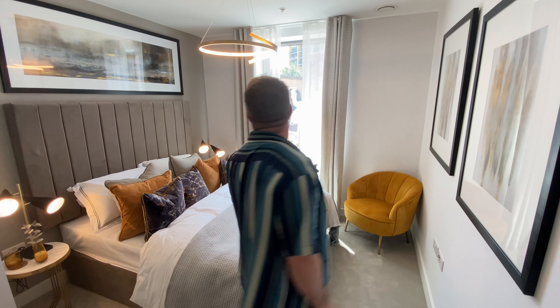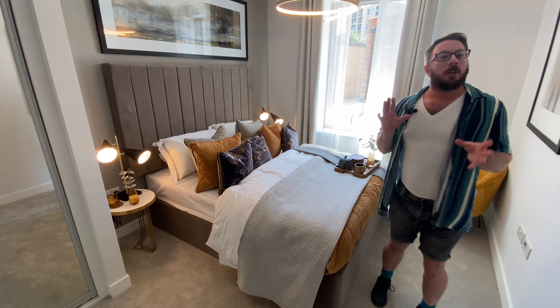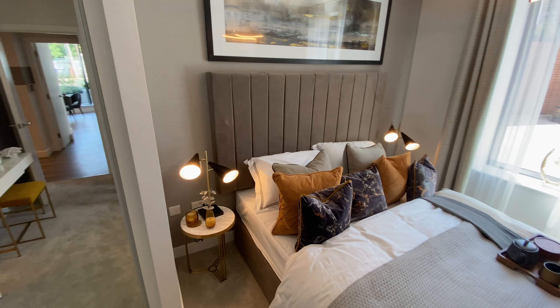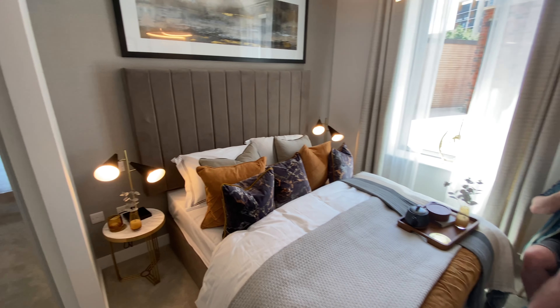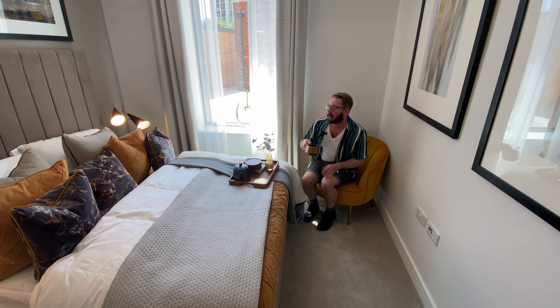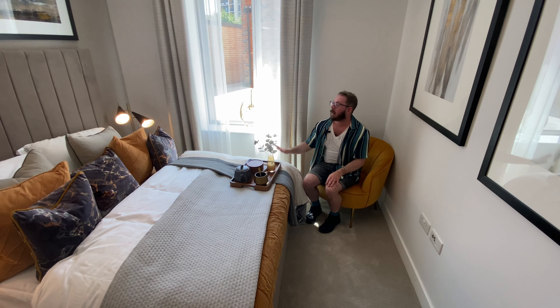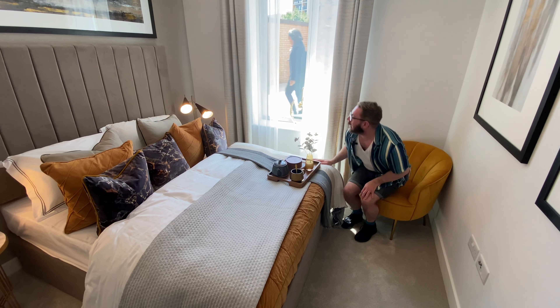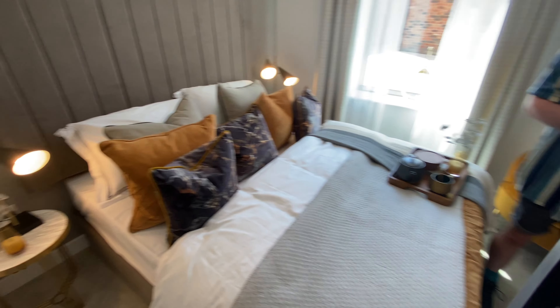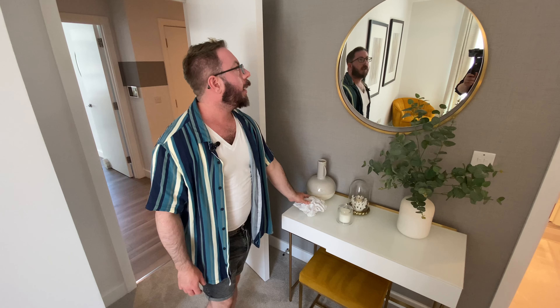This apartment will eventually be returned to a commercial unit, which is why it's a non-typical layout. But just look at the size and space of the main bedroom — it's gorgeous. You could easily get a king-size bed in here. There are plenty of switches, plugs, and even a socket for a wall-mounted TV. There's also room for a glam station. The styling is really lovely.